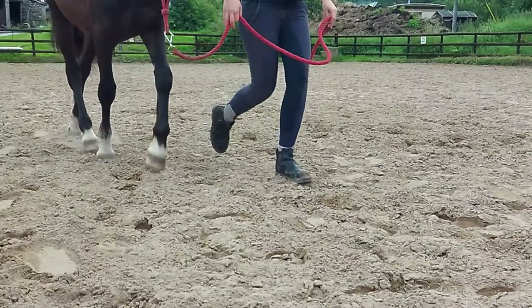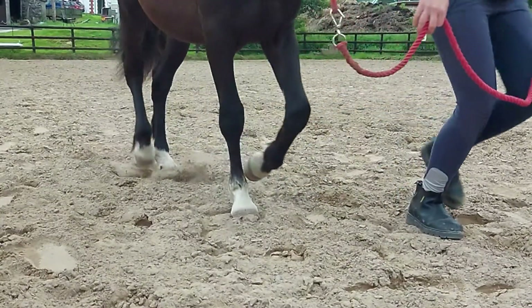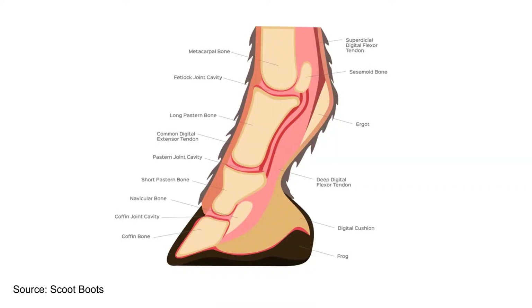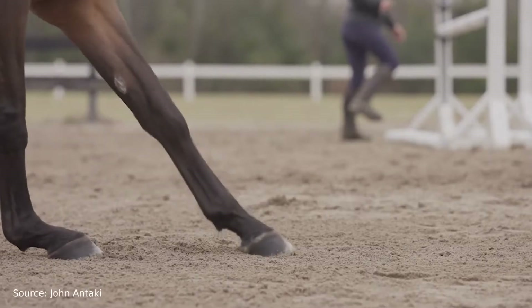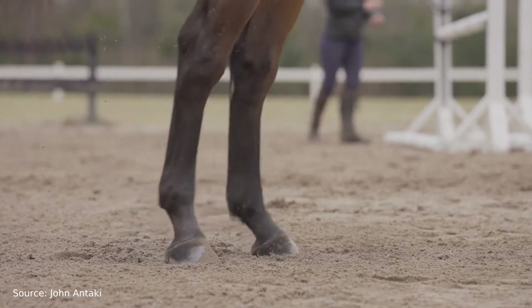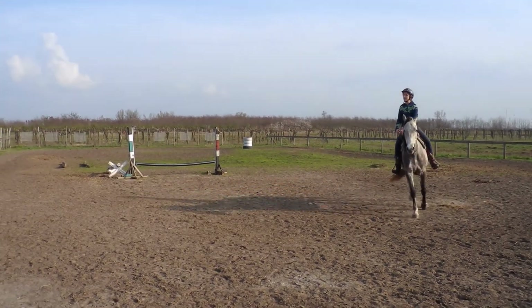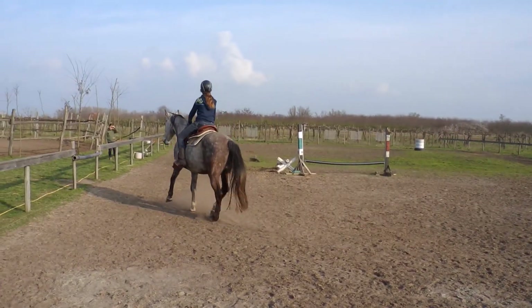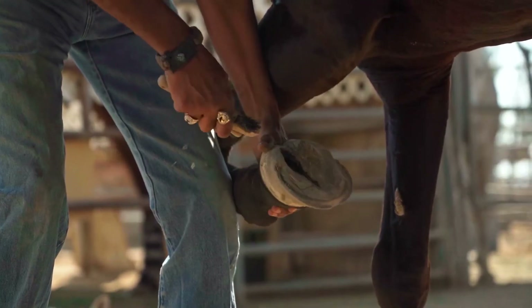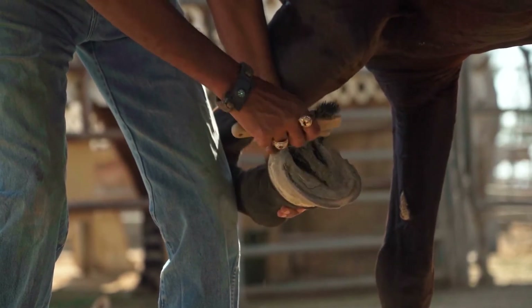This shock-absorbing ability spares the delicate bones and joints from concussion every time the horse puts its foot down. Instead, the frog distributes these forces to the internal digital cushion, where they are dispersed. When the foot breaks away from the ground, the hoof flexes, grabbing the surface underneath — this is basically the horse's traction system that prevents the animal from sliding on soft ground. The hoof's mechanism is wonderfully convoluted, and if you want to learn more, I recommend you check out the resources below.